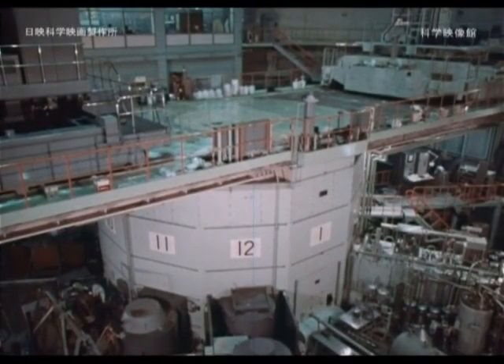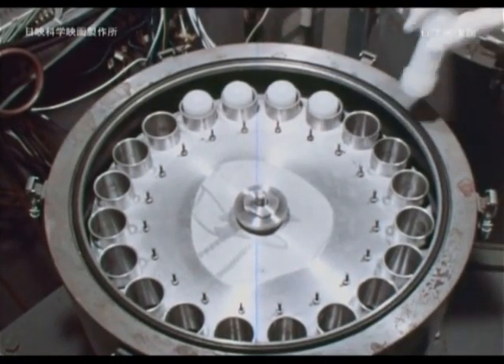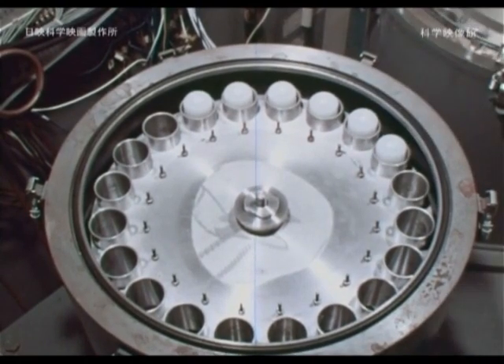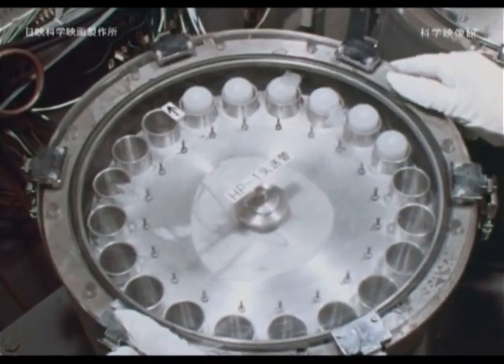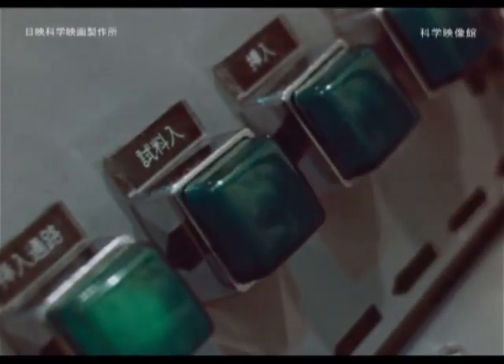In order for a substance to hold radioactivity, a nuclear reactor and an accelerator are necessary. This is a short-time irradiation device. To give substances radioactivity, they are put into a reactor using compressed air.